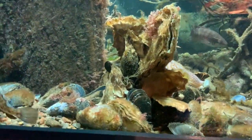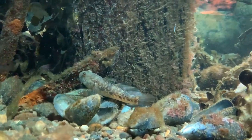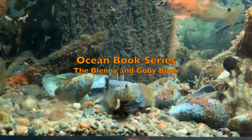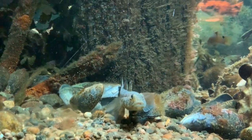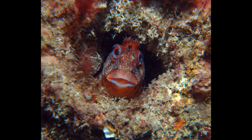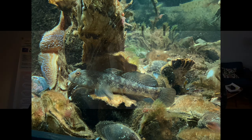Welcome back everyone. This is the next installment on the Blenny and Goby book that the Kulinaya Foundation is developing. Today we're going to learn a little bit more about some specific species of Blenny and Goby. In this video we're going to talk with Fiona Crouch about the species of Blenny and Goby that are going to be featured in the book, which is going to be a compare and contrast book.